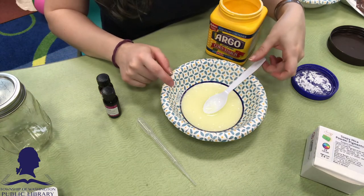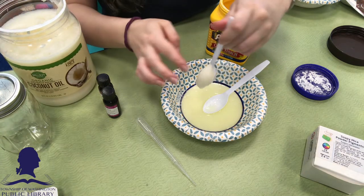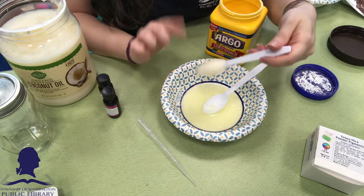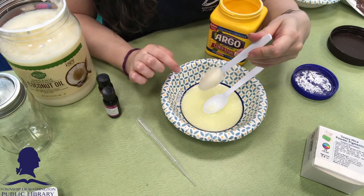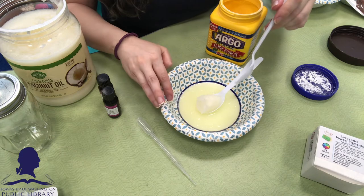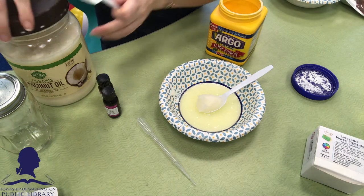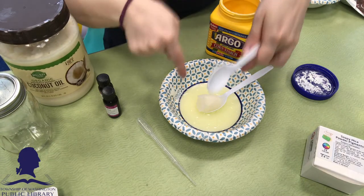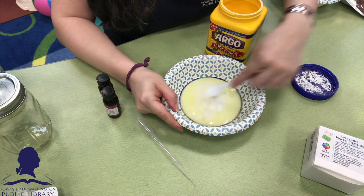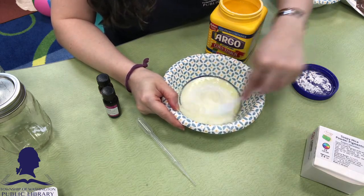The next thing you're going to do is add your coconut oil. Mine is pretty soft because it's been warm in the building. If it's not soft or melted, you should melt it in the microwave — if it's solid you're not going to be able to mix it in. Mine is pretty warm so I'm going to be able to mix it in pretty easily. See, mine is really nice and soft and it's going to mix in really easily.